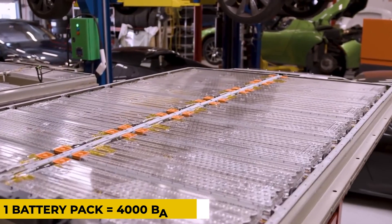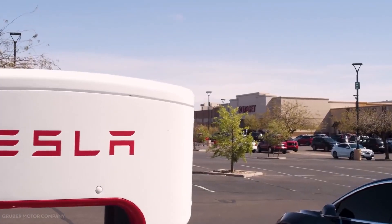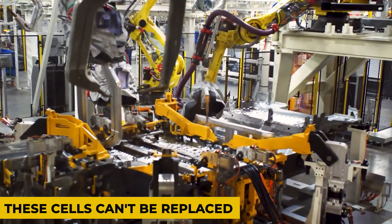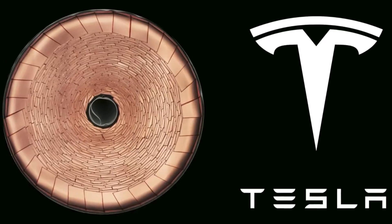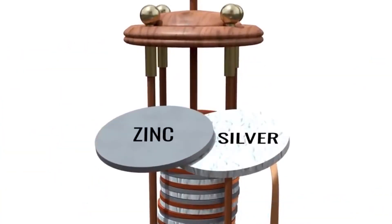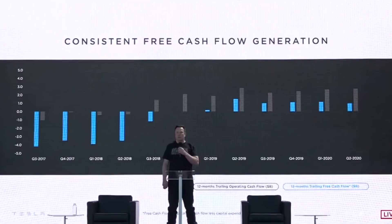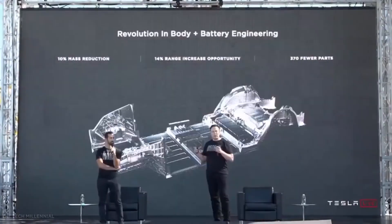Each battery pack includes approximately 4,000 individual batteries. These individual batteries — technically cells — are defective in the sense that you cannot replace them. So gradually, not suddenly, more and more of those individual cells die, and the storage capacity of the battery as a whole gets a little worse. But there's really no mechanism by which the battery assembly could fail and need to be replaced.